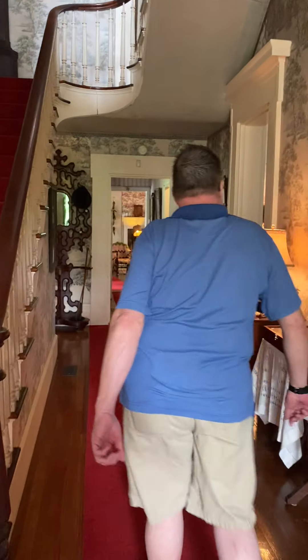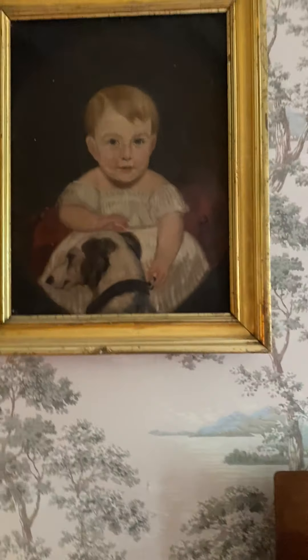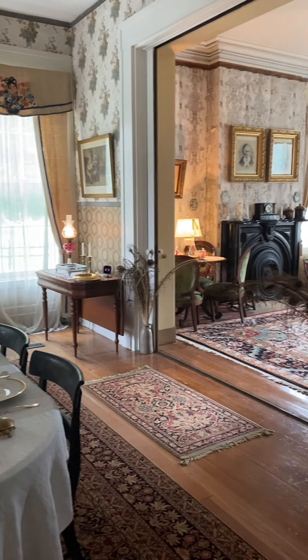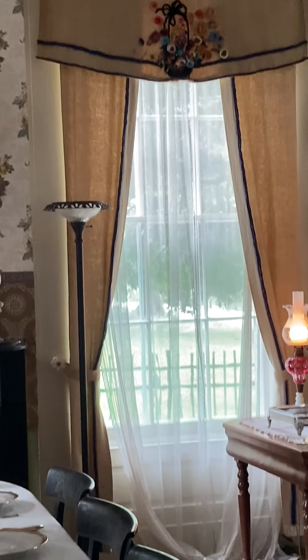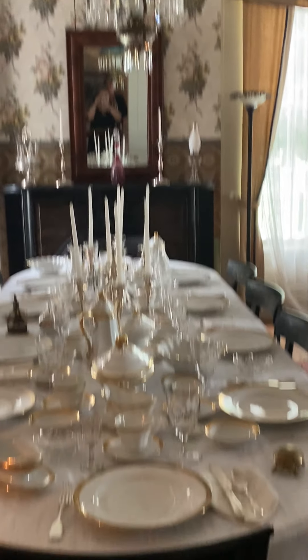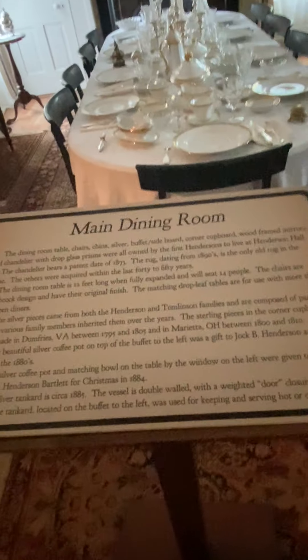Going down the hall into the main dining room, you will see it has full seating. Those chairs were actually made by William Cunningham, a furniture maker in Wheeling, Virginia — which is now West Virginia — and they bought them off the boat when he came down. The china on the dining room table is Haviland China, the oldest of the Haviland line.